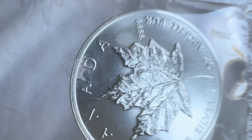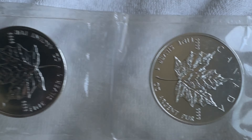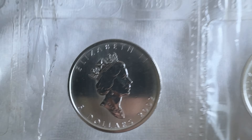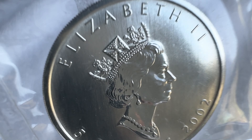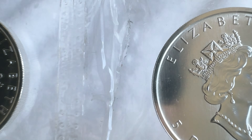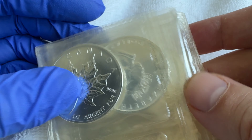There are no milk spots on any of them — unless that's a milk spot there? No, that's on the plastic. So no milk spots, which makes me wonder why the newer ones had milk spots. I noticed the spotting started getting really really bad on the RCM stuff when they started adding that security-engraved maple leaf on the newer coins. I don't know if maybe that extra process has something to do with it. These are just super beautiful.